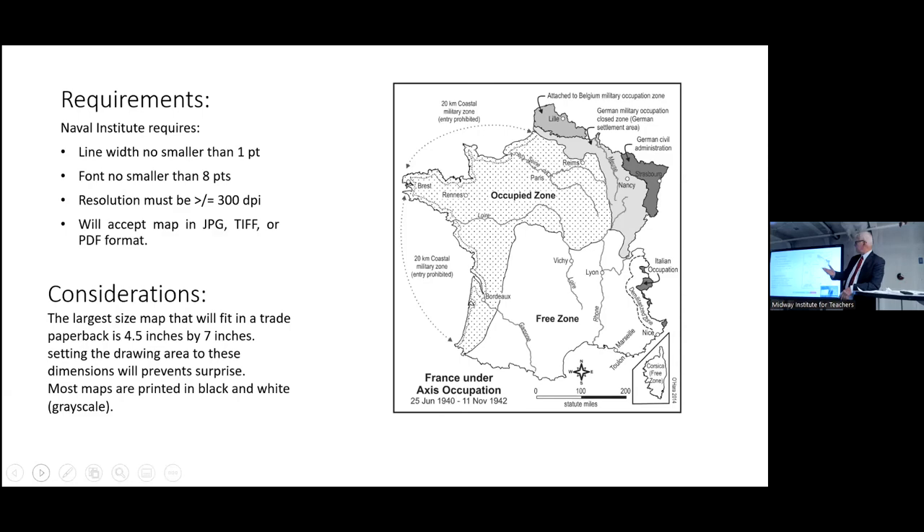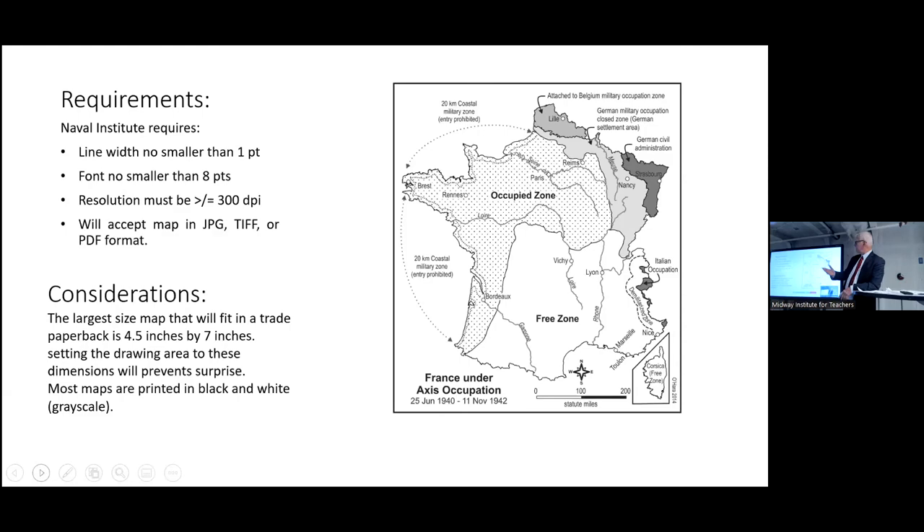So what's the basic process? It's a three-step process — easy. We're making a map of where the Tirpitz was when she was attacked by aircraft in 1944 in Norway. I found a base map — I did not draw this map; it was produced via Google Maps, which has a terrain feature. I'm able to extract terrain features without any labels. I don't want anything on the map because I want to put whatever is going to be on there myself. I found a base map that fitted my scale and size and saved it as a JPEG.